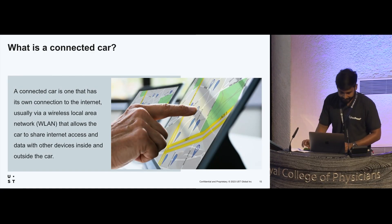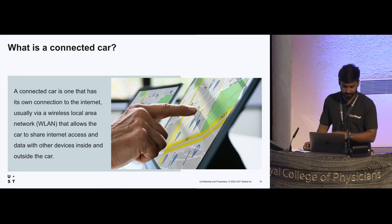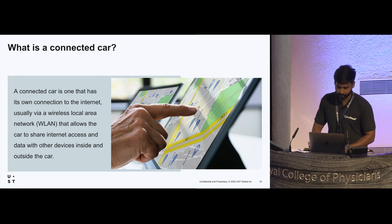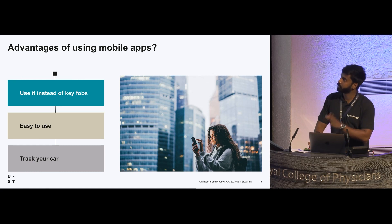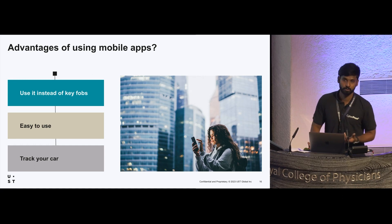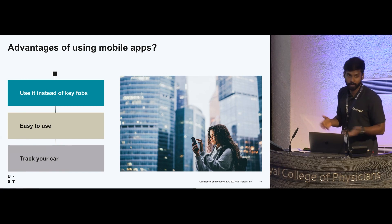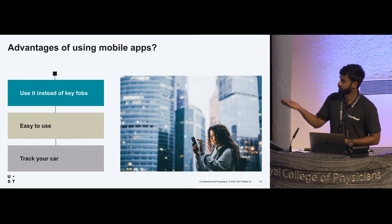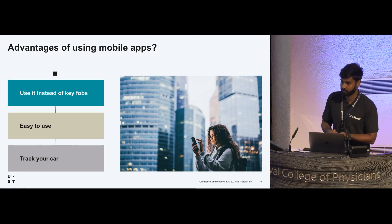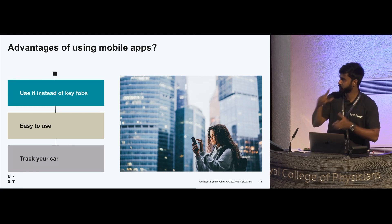A connected car has its own connection to the internet, usually via a wireless local network, and allows the car to share internet access and data with devices inside and outside the car. Most connected cars use mobile apps instead of key fobs. You can use your mobile phone to access the car, and if you know how to use a smartphone it's easy. You can also track your car in real time via GPS units connected to the mobile app.